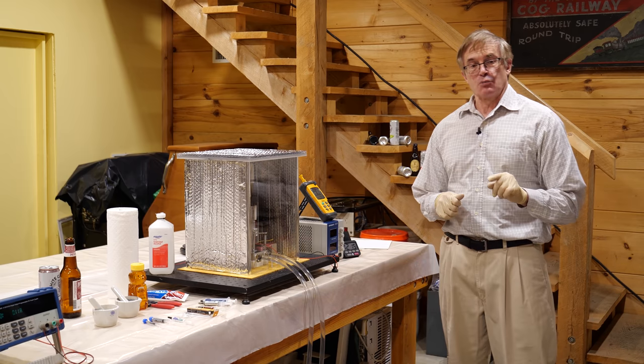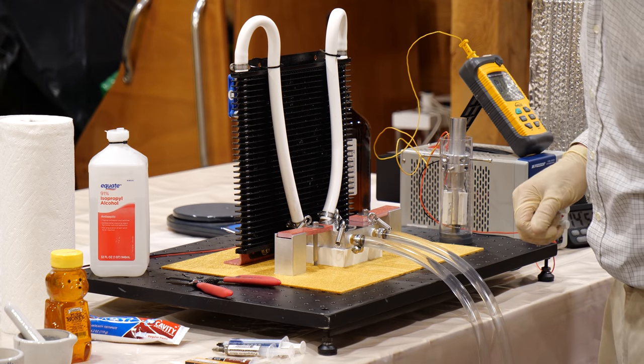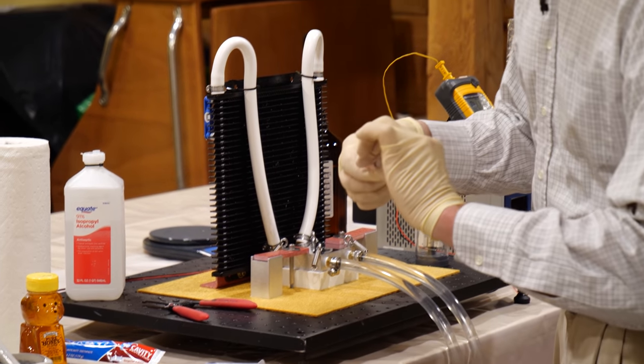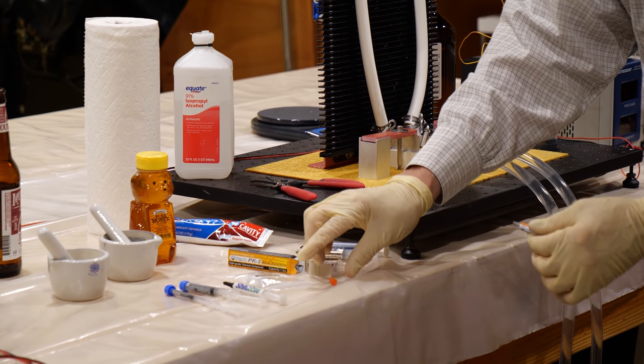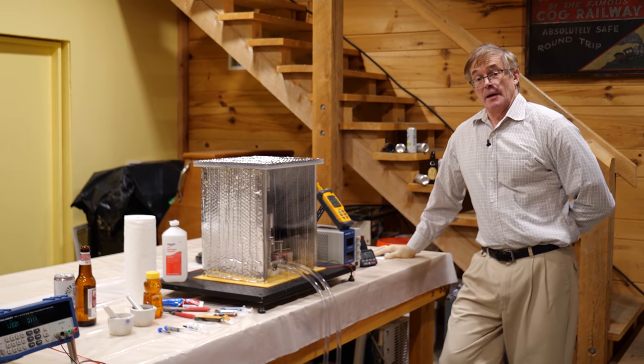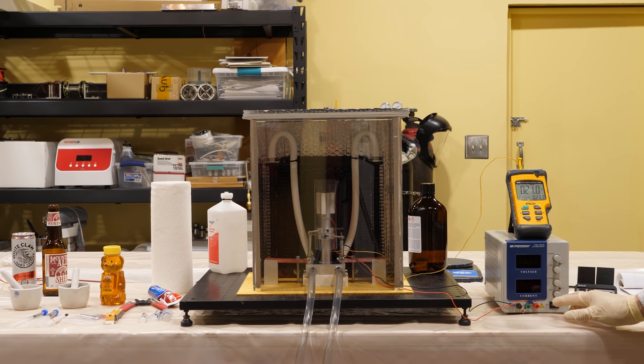The next material is the Prolima Tech PK-3. It comes in a very small syringe and is kind of pricey. At 21.0 we go — at 12 minutes: 29.9 degrees for the PK-3.